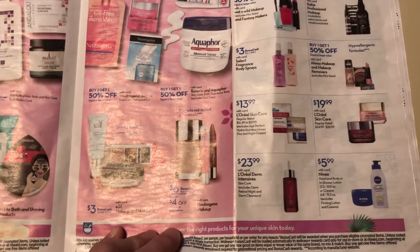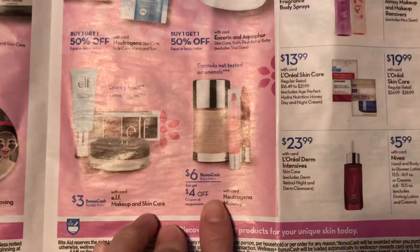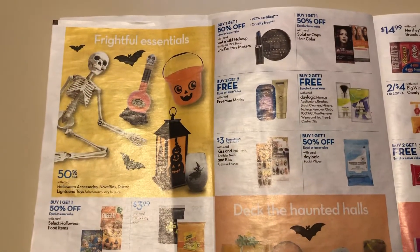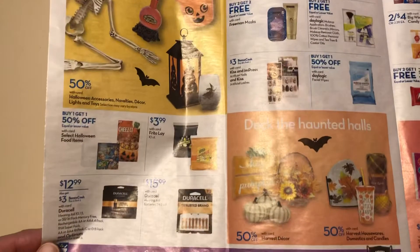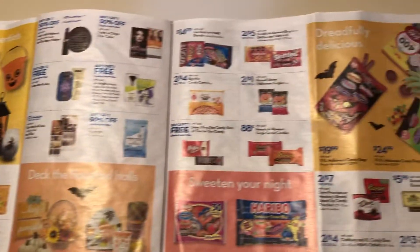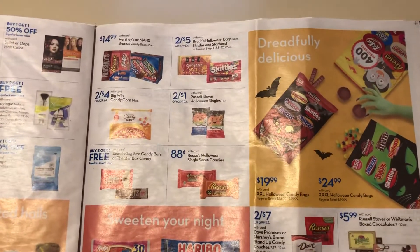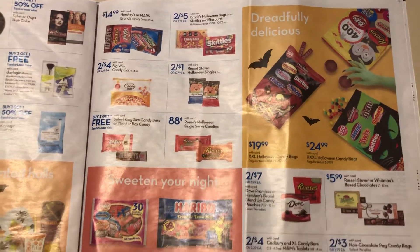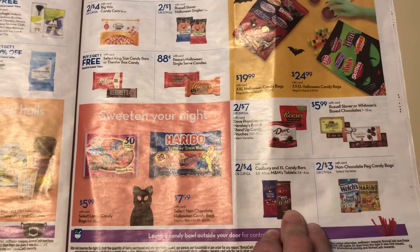If I ever skip over anything, you can feel free to let me know. $6 when you buy two Nutritina. I can't wait to find out what's going on for Black Friday with the drugstores. I'm sure the ad will be leaking anytime if it hasn't already, and I just don't know about it yet.